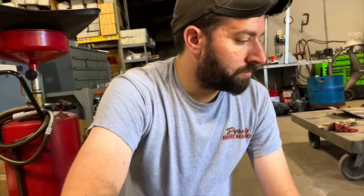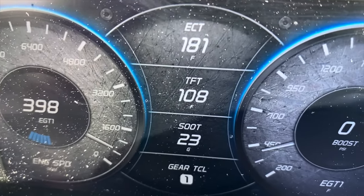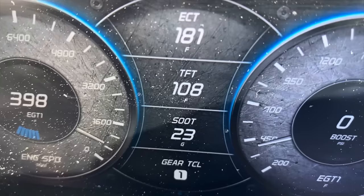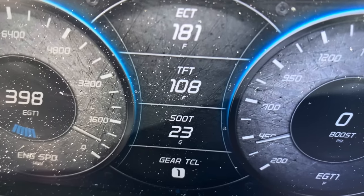The soot grams are now at 23 - very low. What we just did is working. We've had the truck running for a while, got it up to temp, and we're gonna go ahead and get it on a test drive to make sure everything's good to go. It's the next day and Ryan's driving my truck.